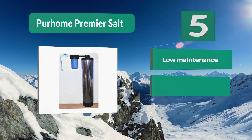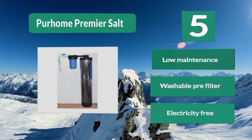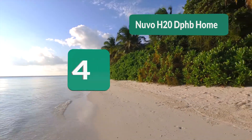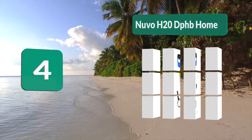Intended for homes with up to three bathrooms, the PS1000 from Pure Home is designed to be a whole-house water softening solution. It features a low-maintenance washable pre-filter and is electricity-free.